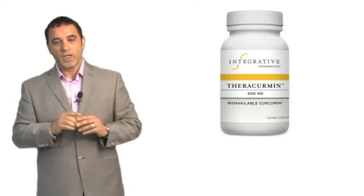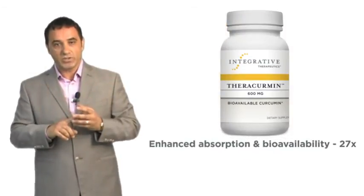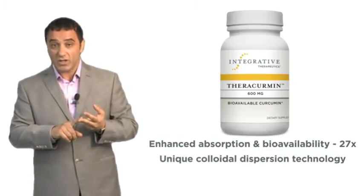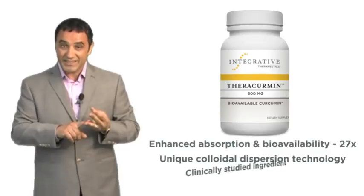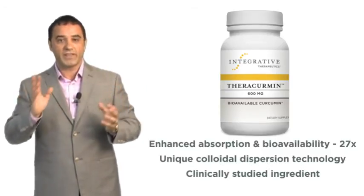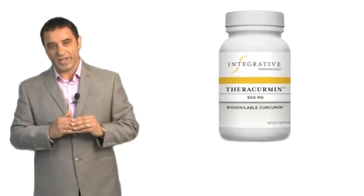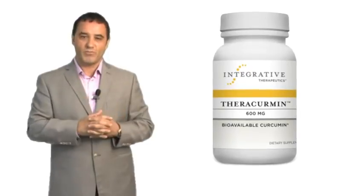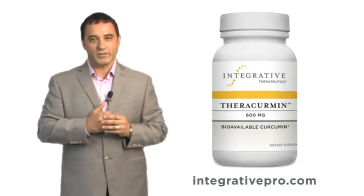To recap, Theracuramin has enhanced absorption and bioavailability, features a unique colloidal dispersion technology, has been clinically studied, and is stable against heat and light. It's one of my favorite products, and I think you'd find great success using it in your own practice. Thank you for viewing this video, and remember, you can always find more information at integrativepro.com.